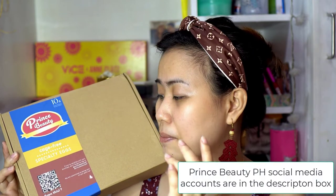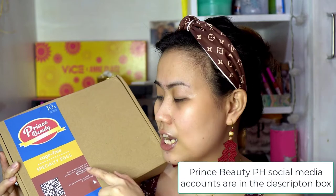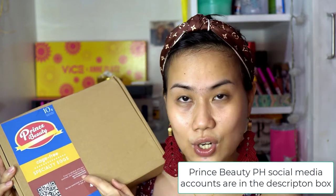I'll put their Instagram account and hashtag Prince Beauty PH. And then, 'we are committed to be part of your glow up.' So when you open the PR package, may mga nest nest and then mayroon three cards here.